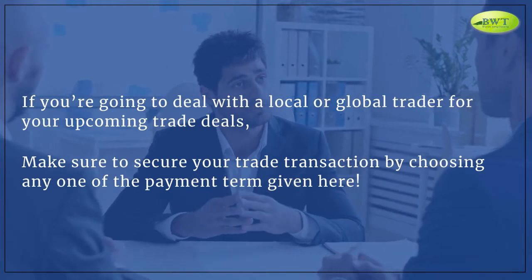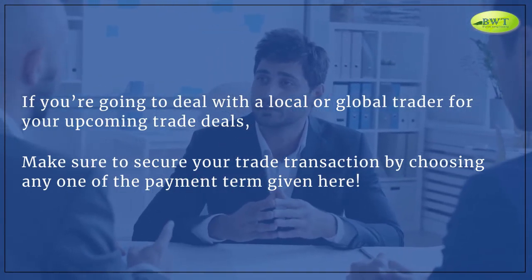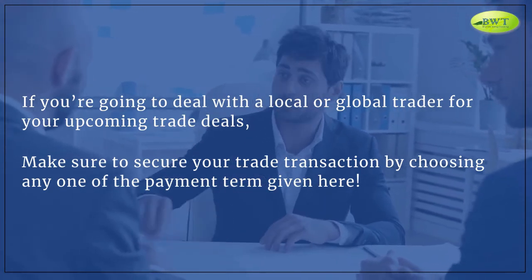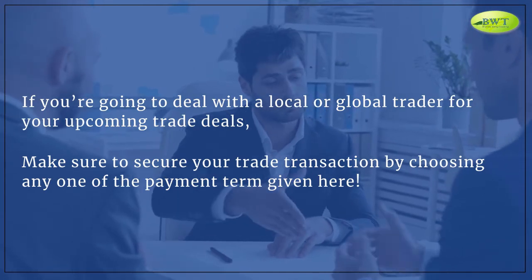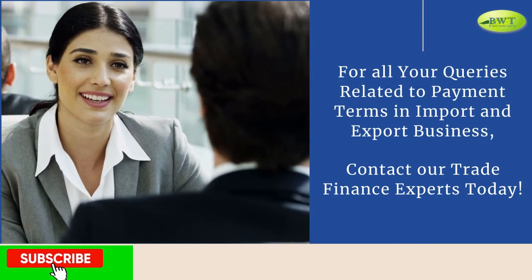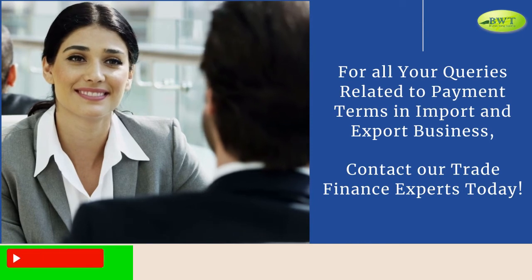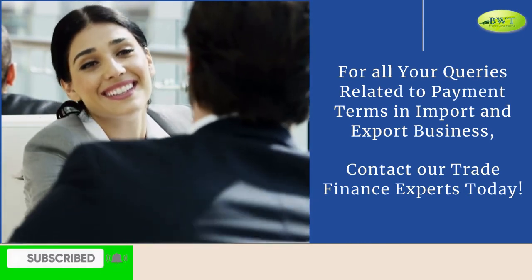If you are going to deal with a local or global trader for your upcoming trade deals, make sure to secure your trade transaction by choosing any one of the payment terms given here. For all your queries related to payment terms in import and export business, contact our trade finance experts today.